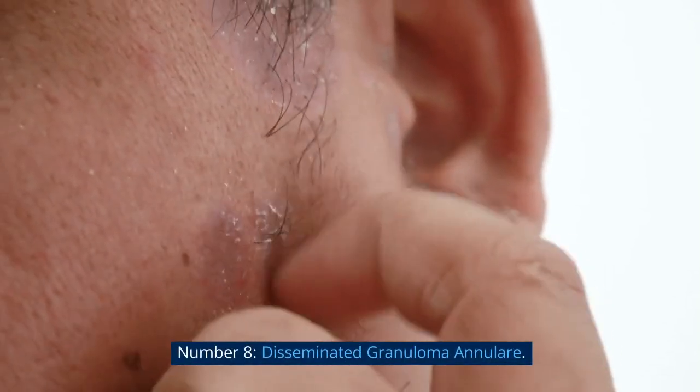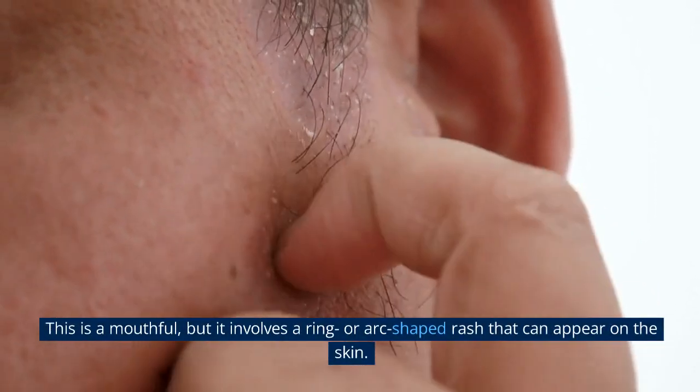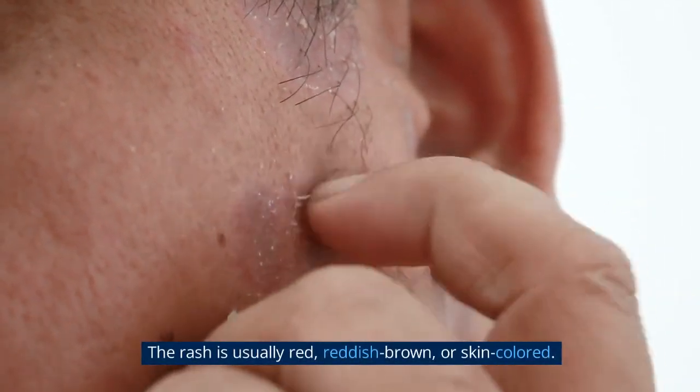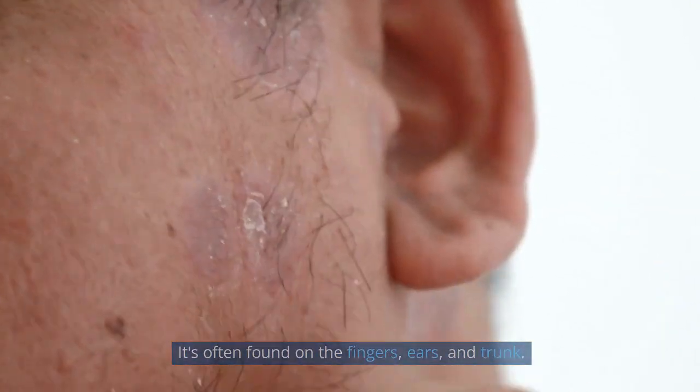Number 8: Disseminated Granuloma Annulare. This involves a ring or arc-shaped rash that can appear on the skin. The rash is usually red, reddish-brown, or skin-colored. It's often found on the fingers, ears, and trunk.